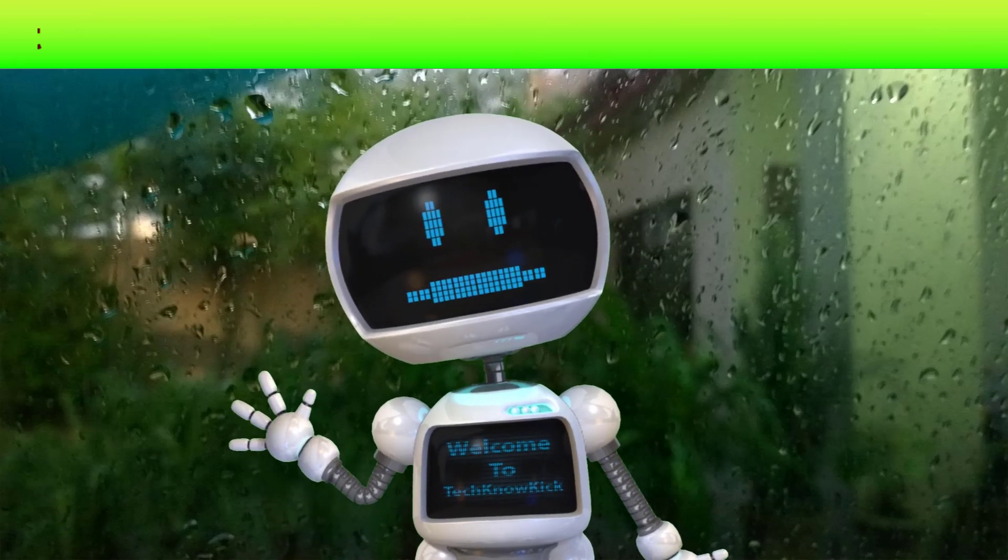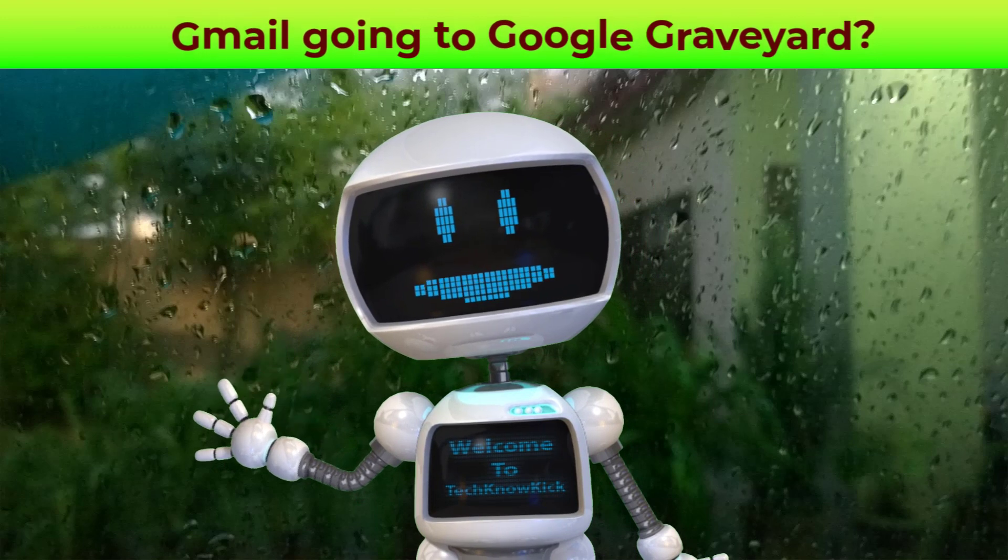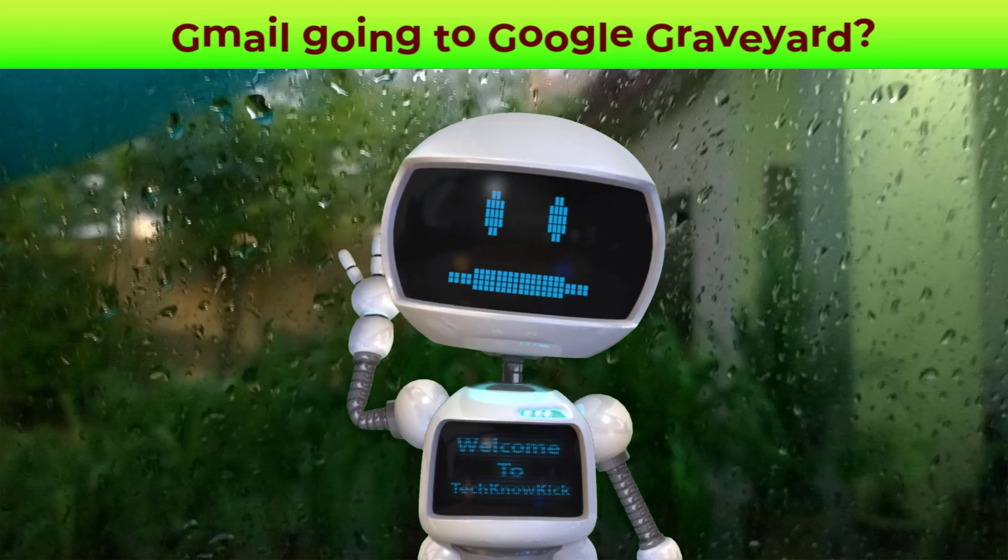Users can now use voice commands and images to create ChatGPT prompts, as OpenAI announces new updates for ChatGPT.